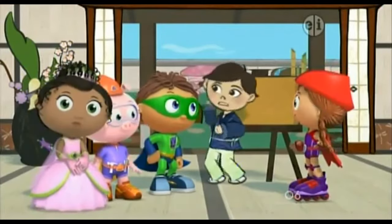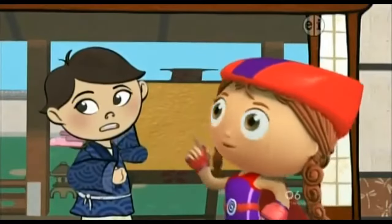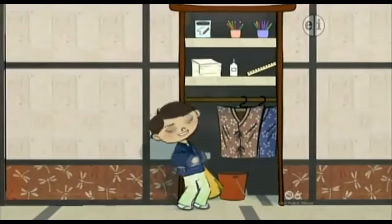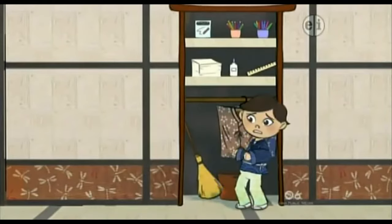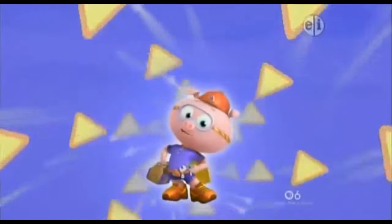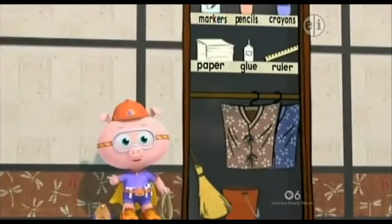Really? That would be great! Because I don't even know where to start! Well, first you need something to draw with. Where are all of your art supplies? Over here in this closet, but I can't reach what I need! How will I get my art supplies so I can make my picture? Alpha Pig to the rescue! With my lucky letter lasso, I can get the art supplies you need!